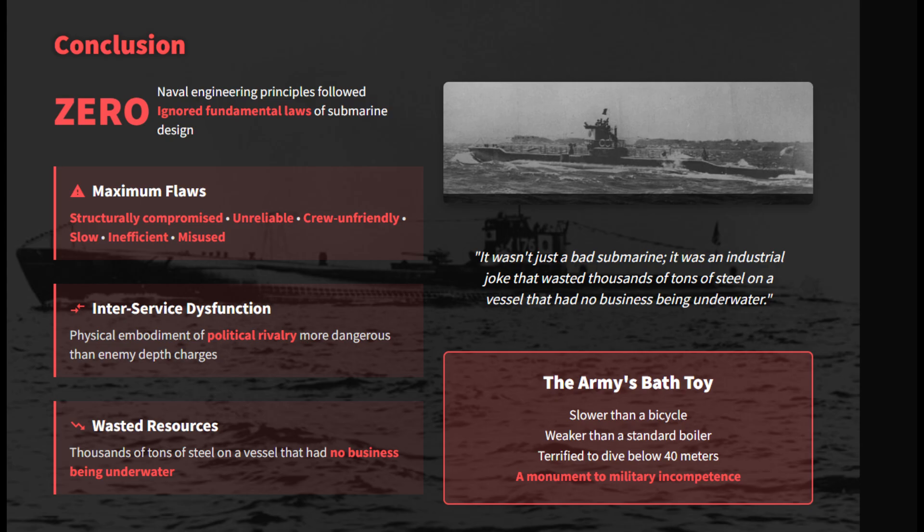The Maruyu proved that political rivalry is deadlier than depth charges. Slower than transport ships and terrifyingly fragile, it ignored naval engineering principles, wasting resources on a vessel that had no business being underwater.